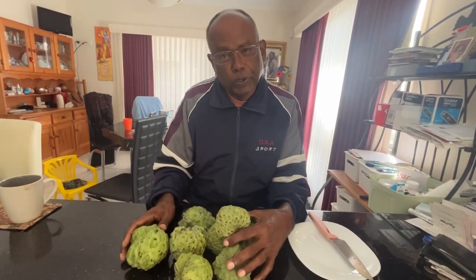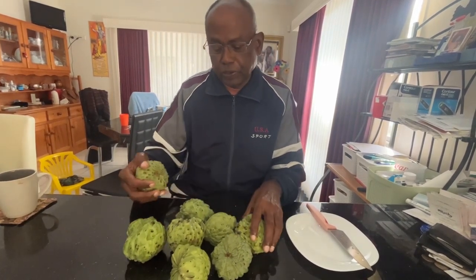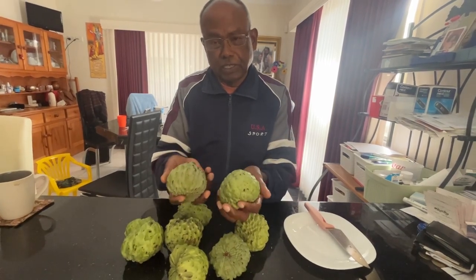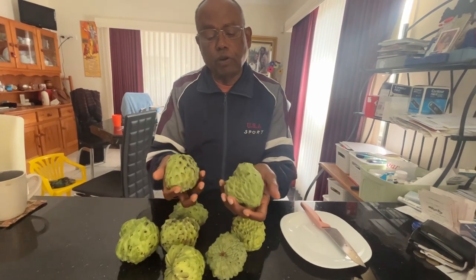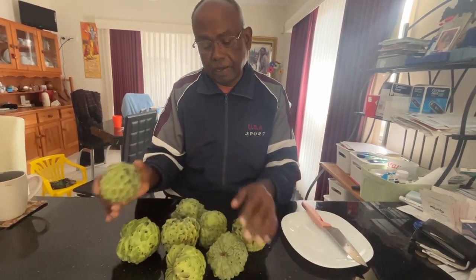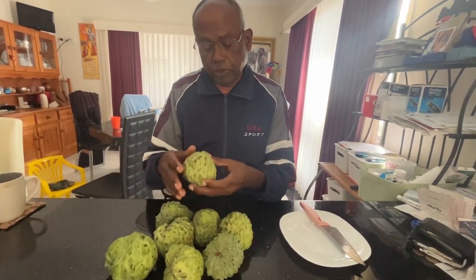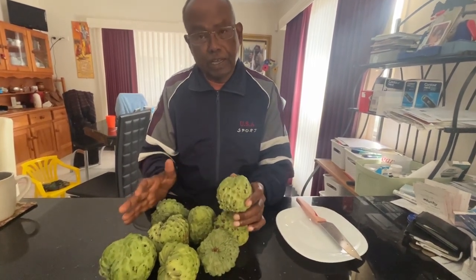Hello, good morning! Welcome to our channel. Today we are going to introduce something called custard apple. Custard apple is very nutritious with lots of antioxidants. They are sweet and a well sought-out fruit in the market — it is the season now.